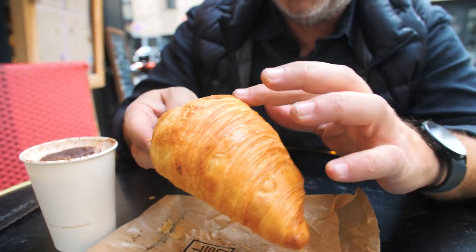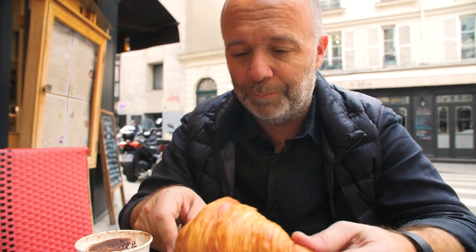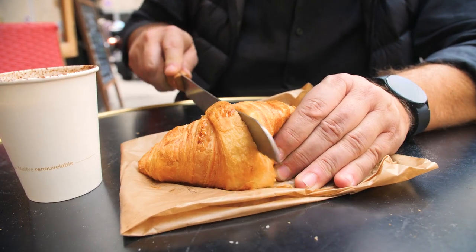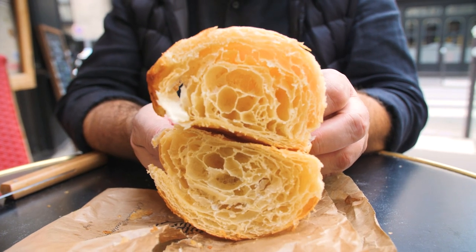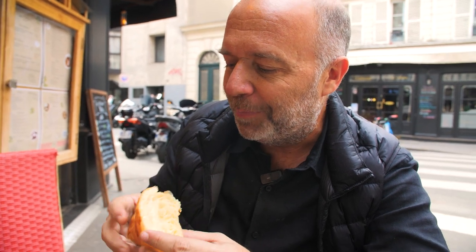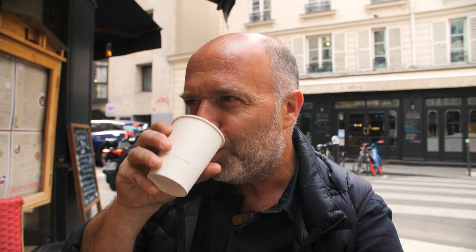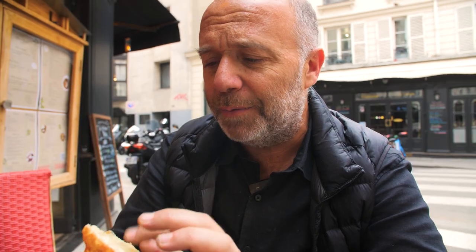As usual, super light with lots of layers, and I like this golden brown color. Let's open it up and check that crumb. Take a look at this crumb — this is open crumb. It looks really moist and it's crispy on the outside and thin. This croissant is incredible. It's really, really tasty and so delicate at the same time. It's not that sweet — the crumb is really moist. So let's wait till the end of the video.